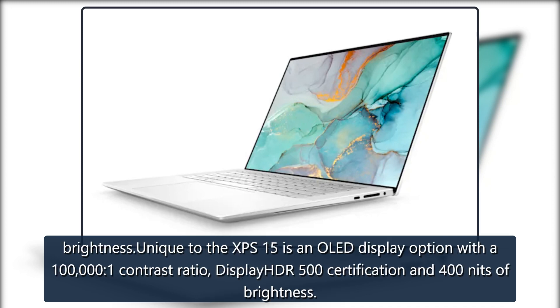Unique to the XPS 15 is an OLED display option with a 100,000-to-1 contrast ratio, DisplayHDR 500 certification, and 400 nits of brightness.